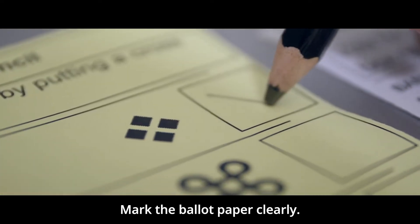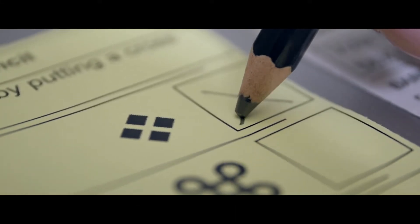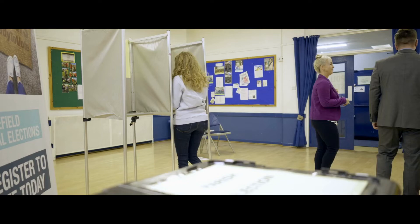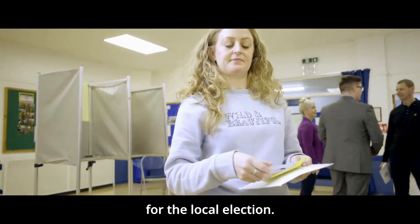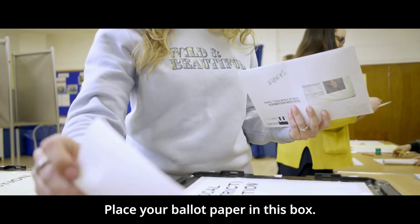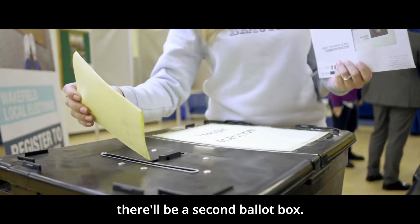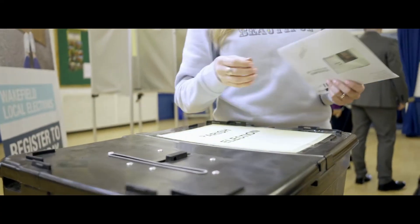Mark the ballot paper clearly, following the instructions. There will be one ballot box for the local election — place your ballot paper in this box. If there is a parish election in your area, there will be a second ballot box. And that's it.